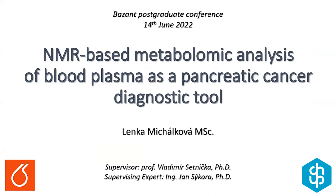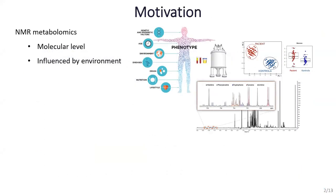Honourable members of the committee, dear colleagues, I would like to present a part of my PhD thesis. The premise of my work is the possibility to utilize NMR metabolomics to study the influence of disease — in this case pancreatic cancer — at the molecular level by analysing blood plasma. Since pathological changes in blood plasma can be observed before any local symptoms occur, it may help to overcome the main issue: late diagnosis of pancreatic cancer.